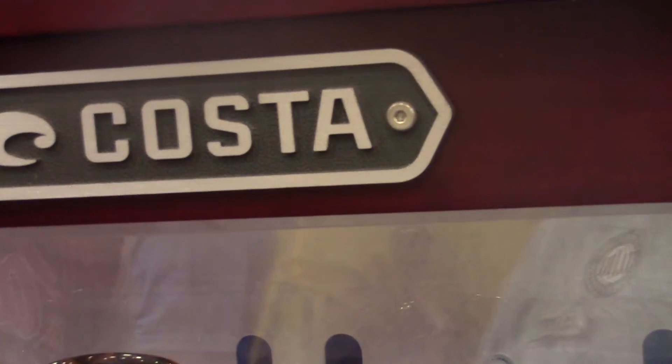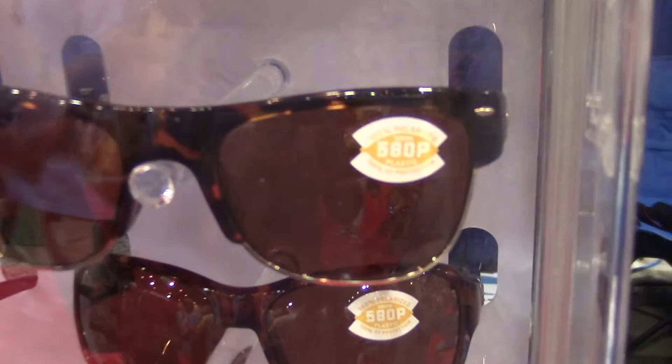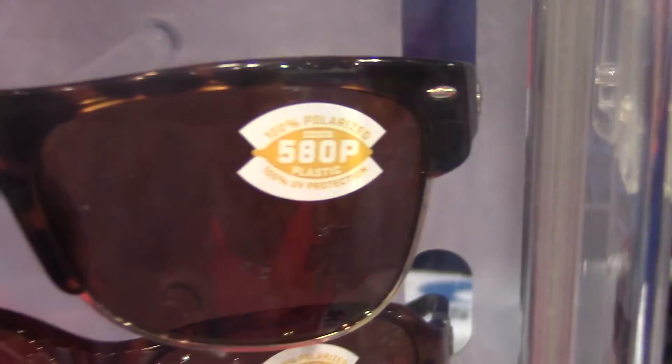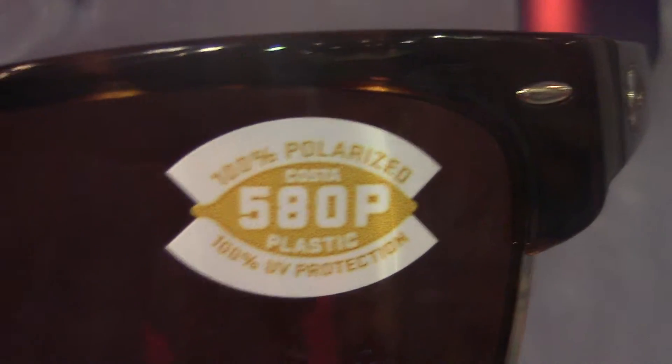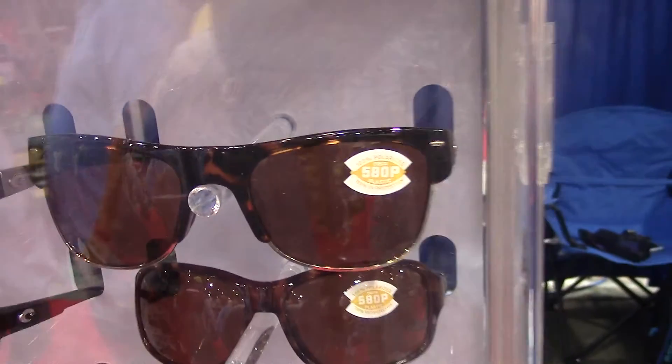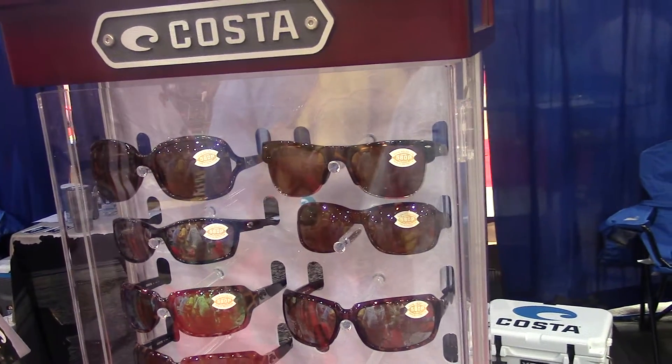All of us bass anglers want every advantage we can get. This week, the guy's going to take home $500,000 — why wouldn't you get the technology that can take you up to that level in sunglasses too? You want the best rods and reels, the best lures on the end of your line, the best line — but you've also got to have the best glasses.